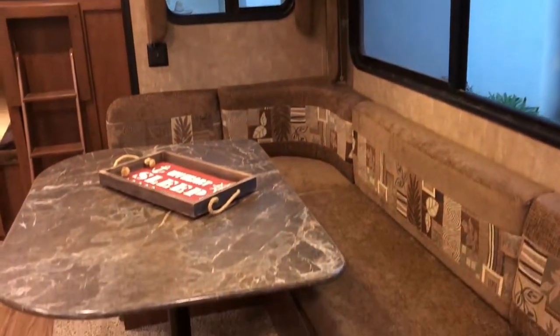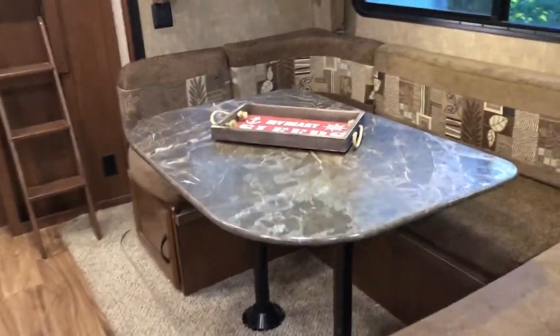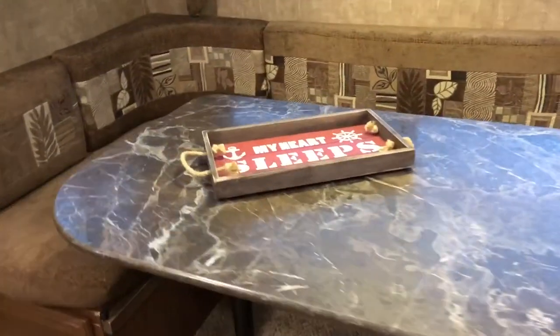This U-shaped dinette sits up to six people pretty comfortably. It also breaks down to a sleeping area.